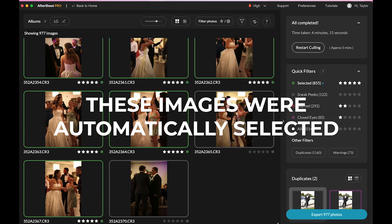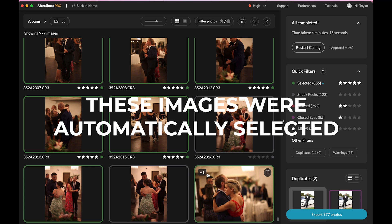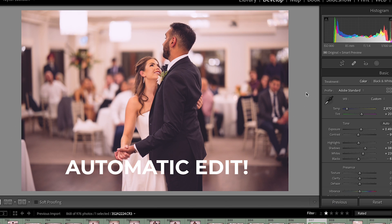Today, part one of my AI solution for doing all of my culling in After Shoot and all of my editing in a program called Imagine, which is quite incredible. Today we're talking just about After Shoot and then tomorrow we're going to be talking all about Imagine and the actual finalized images.